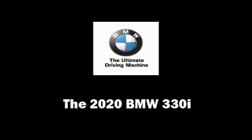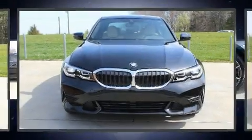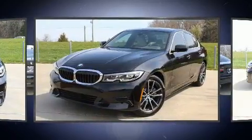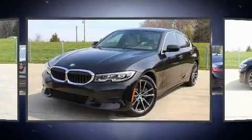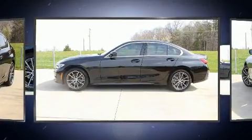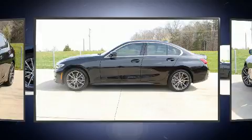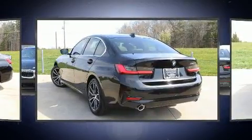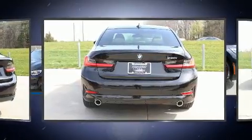Get excited about the 2020 BMW 330i. This four-door, five-passenger sedan provides a satisfying ride for all passengers. It features an automatic transmission, rear-wheel drive, and a 2.0-liter four-cylinder engine. The engine breathes better thanks to a turbocharger, improving both performance and economy.